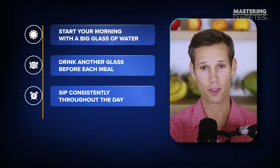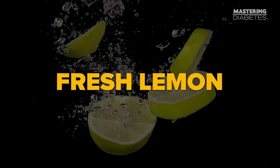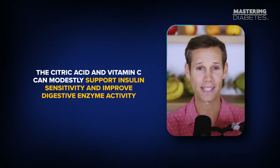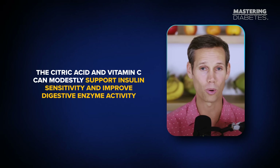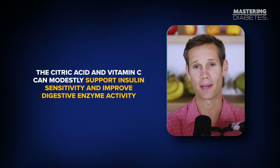Sip consistently throughout the day instead of chugging large amounts at once. Want to level it up? Add fresh lemon to your water. The citric acid and vitamin C can modestly support insulin sensitivity and improve digestive enzyme activity. It's not a magic bullet, but it's a helpful natural boost — and it can make a meaningful difference in your daily blood sugar patterns when combined with the other steps in this video.